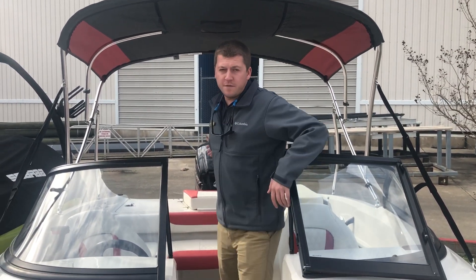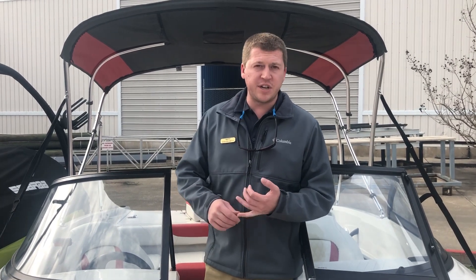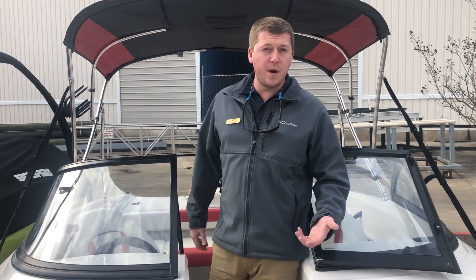This is their fishing ski model. It comes equipped with a trolling motor on the front of the boat. It's got a 115 horsepower Mercury 4-stroke with command thrust that's got that extra torque to get you up on plane. So you can do some fishing, you can do some skiing, you can pull a tube, put the whole family in the boat, get out on the water and have a lot of fun.